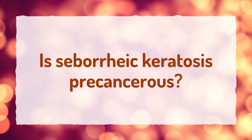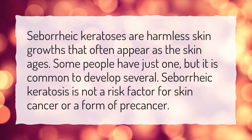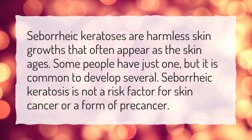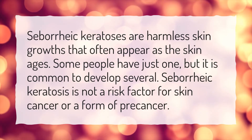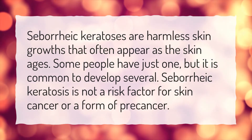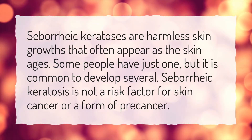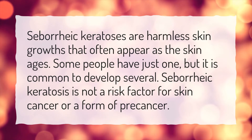Is seborrheic keratosis precancerous? Seborrheic keratoses are harmless skin growths that often appear as the skin ages. Some people have just one, but it is common to develop several. Seborrheic keratosis is not a risk factor for skin cancer or a form of precancer.